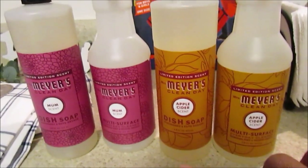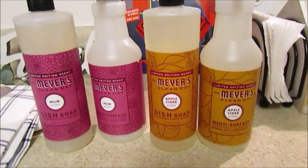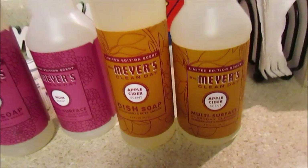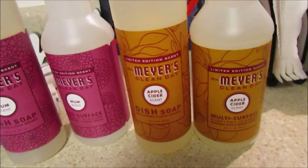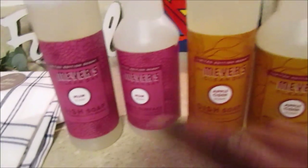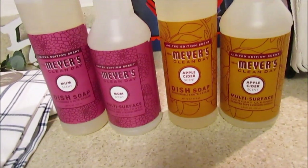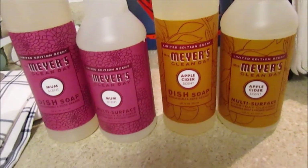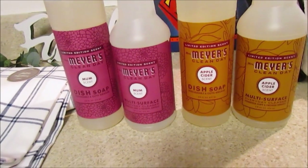Mom picked up both of these. They also have the hand soap, which she said she's not too fond of. They might have candles but didn't have any in stock. I sprayed the Apple Cider this morning on the counters and Katrina said "What is that smell?" - I love anything that smells like apples and cinnamon. It smells really good and I've only used a couple of sprays - you can barely tell. They're $3.99 each. The Mum scent is also wonderful.